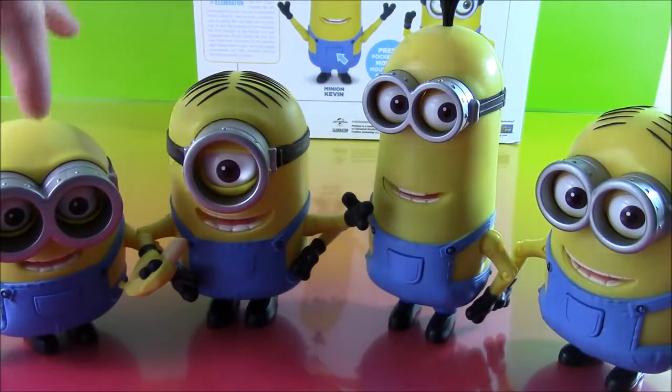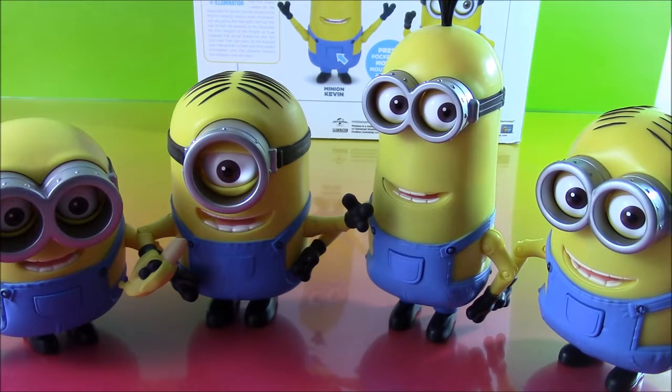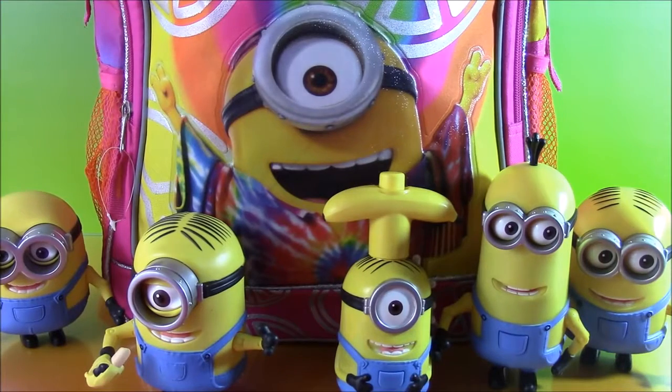And there are the four Minions all together. What do you say we get our surprise backpack back over here and start opening more surprises? Let's do it. Reaching in for another surprise — hope we get a good one.